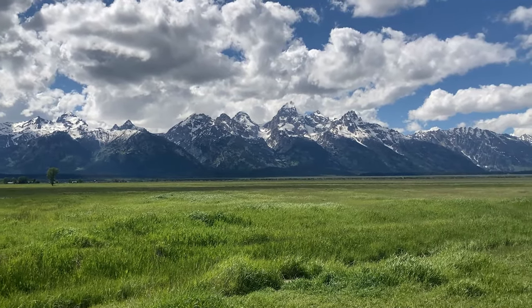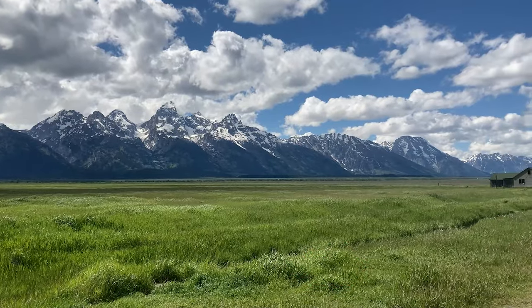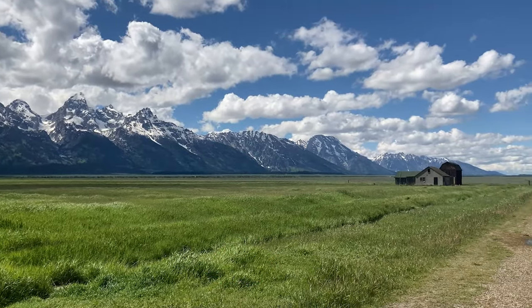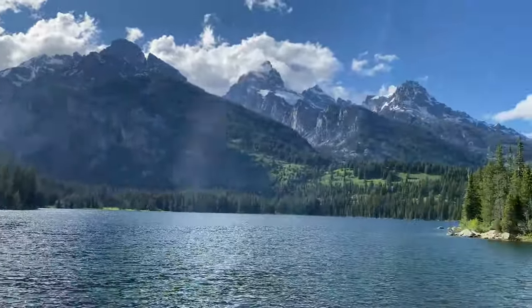Hey everyone, it's Madeline and today's video is all about where to stay when visiting Grand Teton National Park. If you stick around until the end of this video, we're going to discuss some of the pros and cons of the different areas to stay in this beautiful part of the U.S.